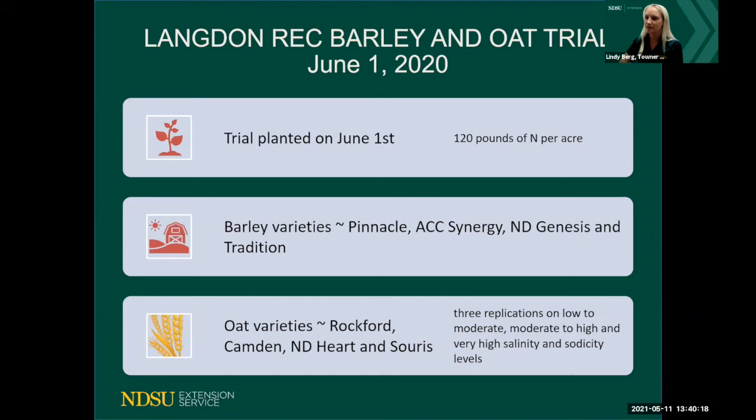Naeem also conducted a barley and oat trial at the Langdon Research Center. It was planted June 1st, 2020, with 120 pounds of N per acre. There were three different salinity and sodicity levels — low, medium, and high — comparing barley and oat varieties, with three replications per level. The varieties tested included several barley and oat varieties across those three levels.